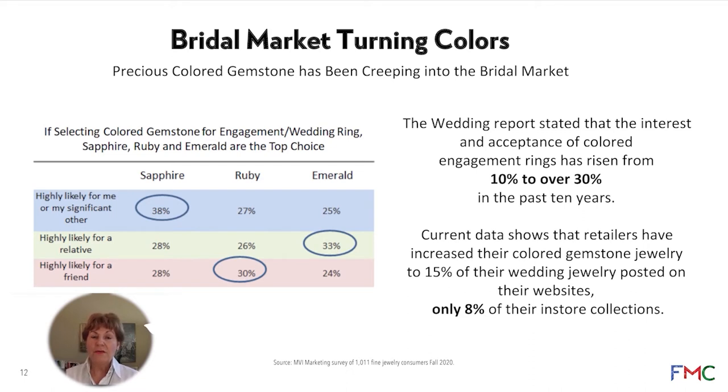In our holiday study this past holiday season we noticed that retailers are showcasing more color engagement rings online — up to 15 percent of their offerings online can have color. But in-store, only about 8 percent of engagement rings have color. So we're looking at the desire by consumers and the slowness of the trade in bringing more color to the most important categories — like engagements — where consumers are spending the most money and retailers make the most margin.